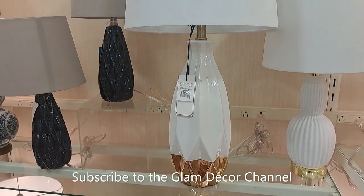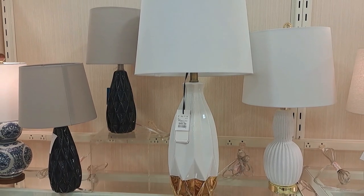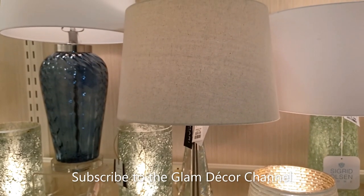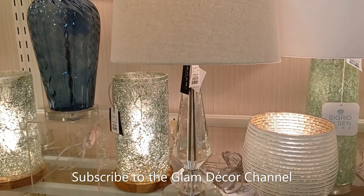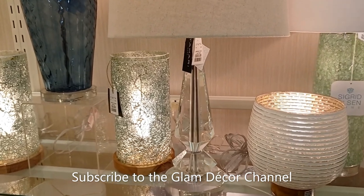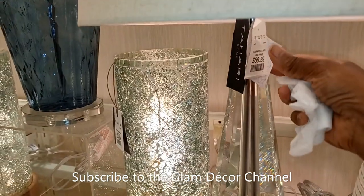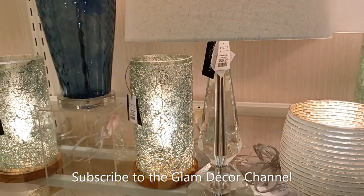This one is white and gold — very pretty. And here's another lamp — crystal, very pretty. Let me zoom in on the price: $59.99, not too bad.